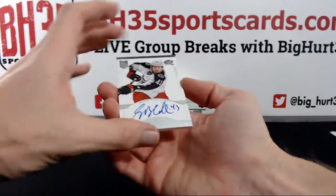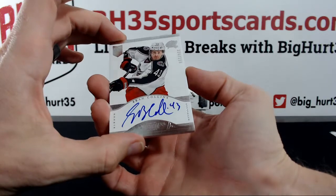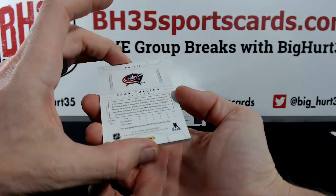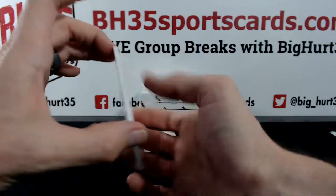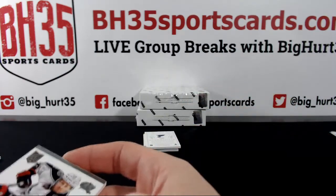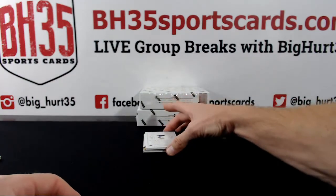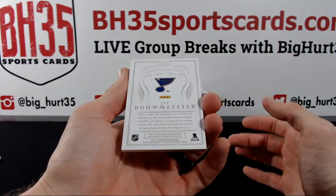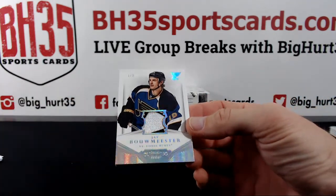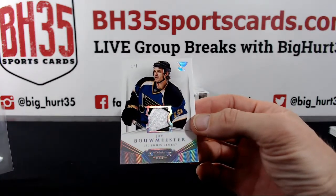Sean Collins, Columbus, to $299. Jay Bouwmeester for the Blues — one out of three. Nice, look at that foil.